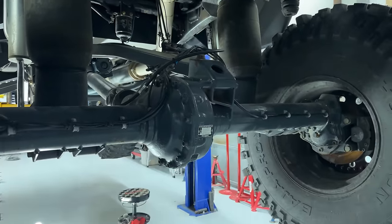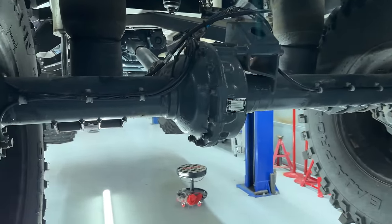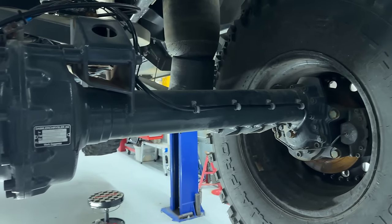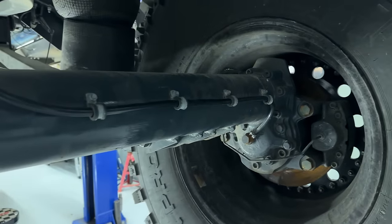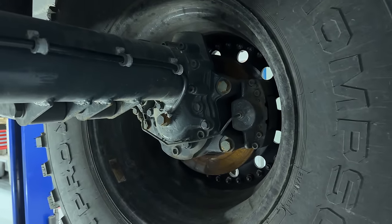Looking at the rear axle, you can see both air lines and brake lines running along it — the air lines for the tire inflation system — as well as the portals.